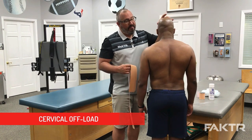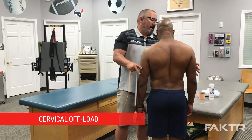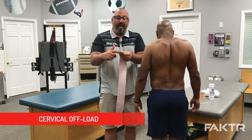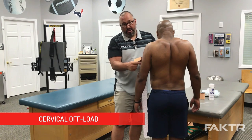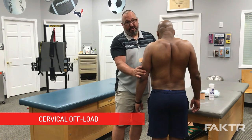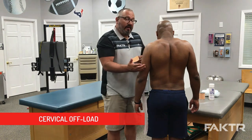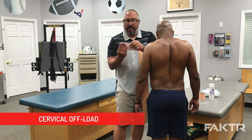I'm going to have him tuck his head forward just a little bit and shrug his shoulders. When applying the anchors, we want no stretch around the anchors — that stretch tends to put too much traction into the skin and can actually create irritation and blisters, so that's very important.